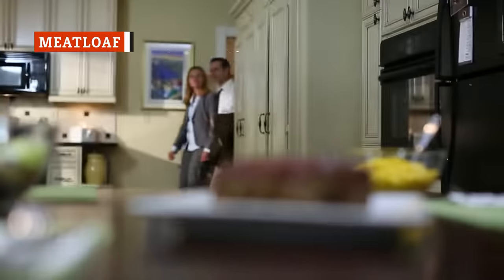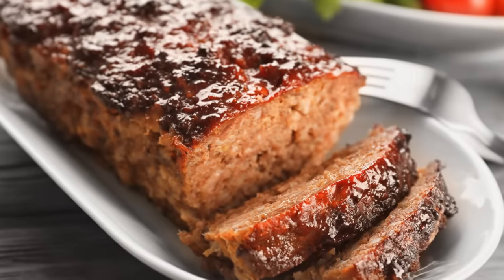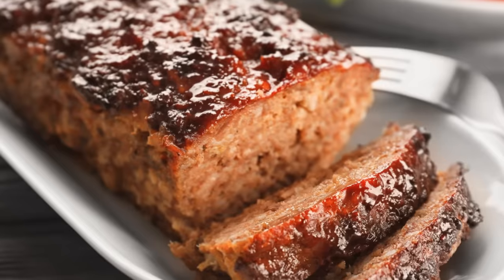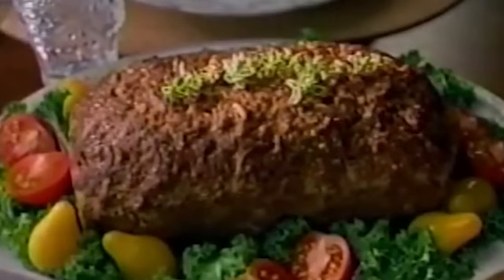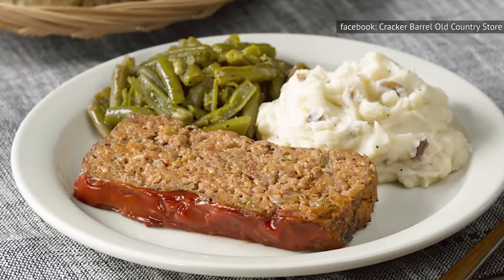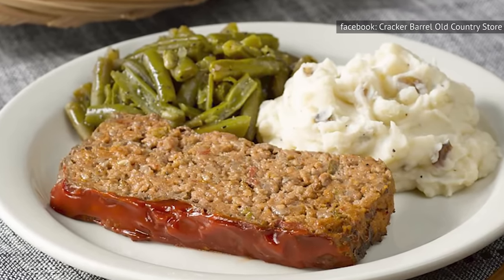No two words have ever sounded less appealing together than meat and loaf, but the dish has become a staple in many homes. According to Bon Appétit, this culinary wonder may date back to medieval times, when peasants found a successful way to prevent meat scraps from going to waste. It has since made its way to the forefront of the American palate, alongside the greats like hamburgers and hot dogs. The savory dish may even be to thank for full bellies during the Great Depression. The combination of ground meat and bread lives on as a menu staple at Cracker Barrel, and what makes their version so unique is the use of one common household item in place of breadcrumbs — Ritz Crackers.